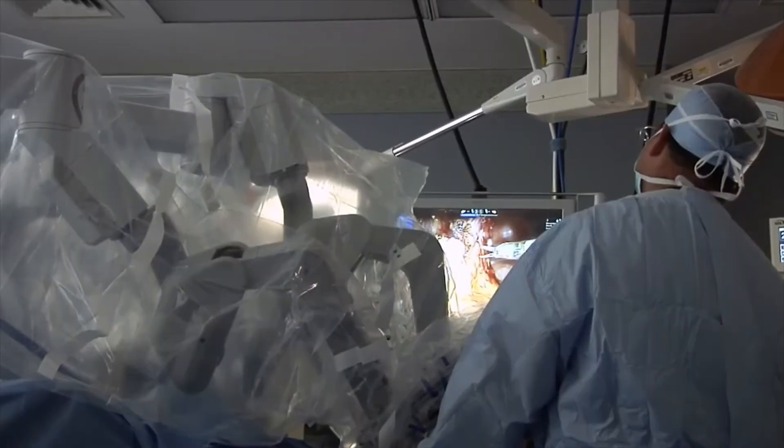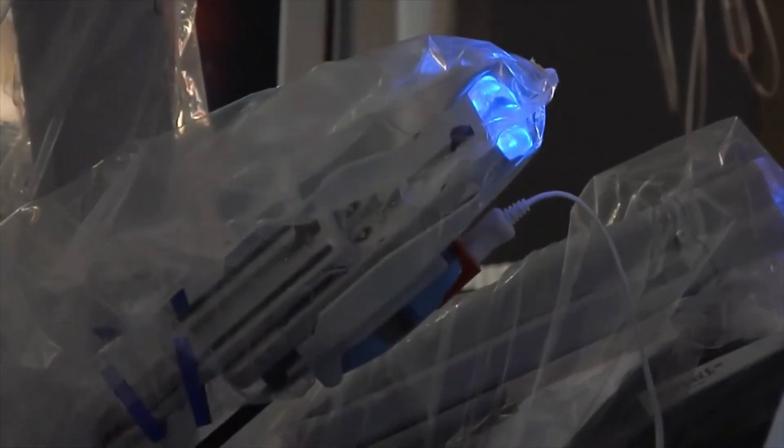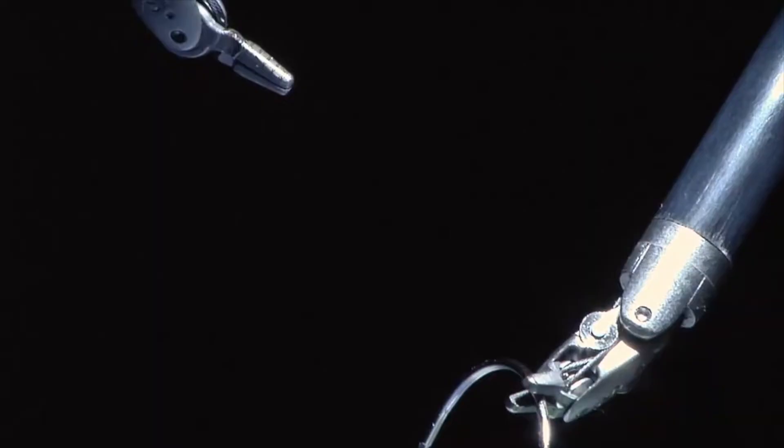I almost nowadays do exclusive robotic hernia repairs. This is what's called a master and slave technology. I'm in complete control of the robot — if I do not move my fingers, the robot does not move.